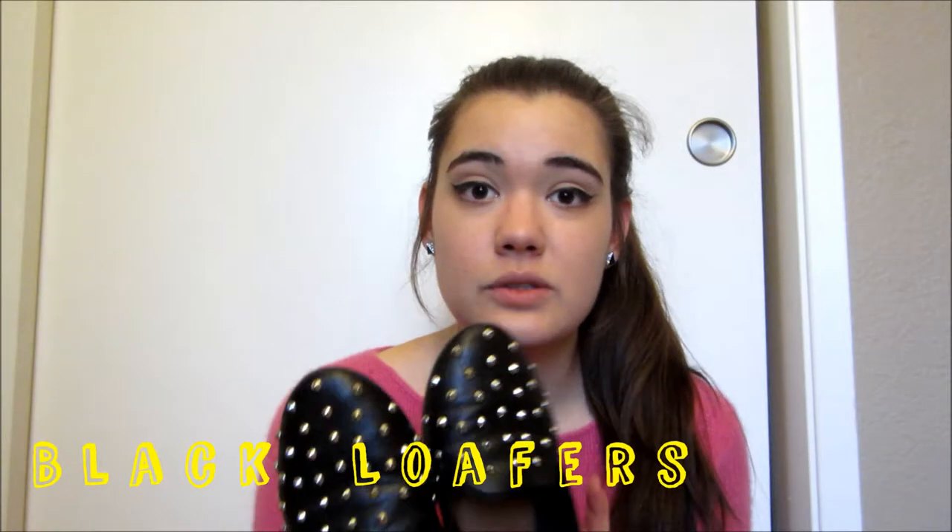So the first thing we're going to start off is shoes. These shoes have been my favorite ever since I bought them pretty much. I got them a couple days ago at Kohl's and they're like the black loafers, but they have studs on them. This is actually like a fake leather kind. I did want the fabric ones, but I got these instead because they were on clearance for only about like $15. I really like those.